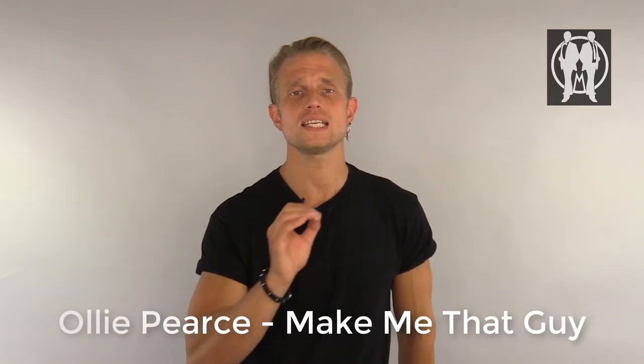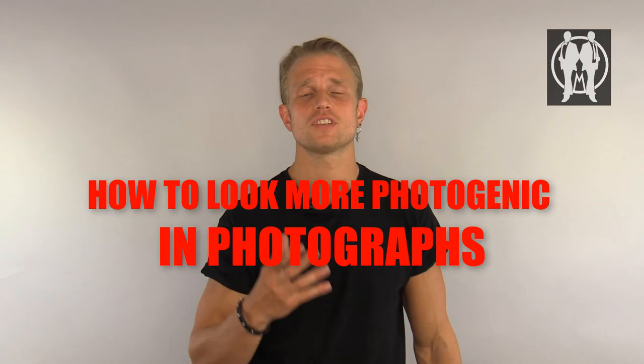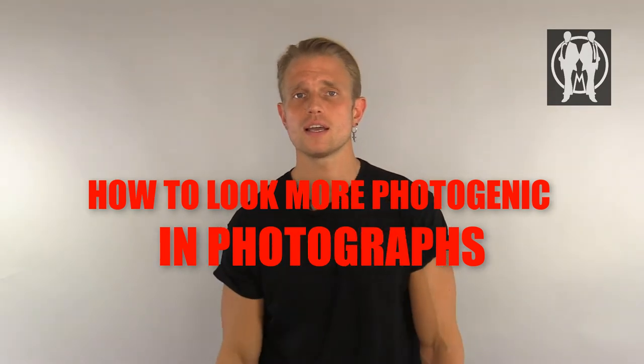Good afternoon, gentlemen. I'm Ollie, it's Make Me That Guy, and the subject of today's video is easy ways to look more photogenic, to take better pictures. The dating world is all about online now — Tinder, social media, Instagram — is just dominating society, so you too have to learn how to get the best possible images.